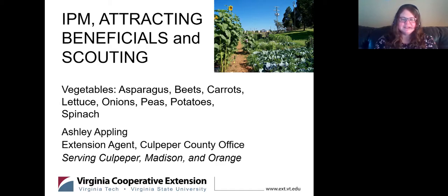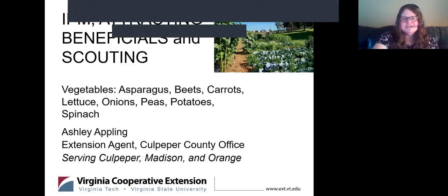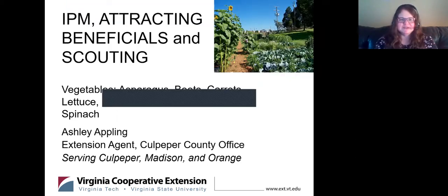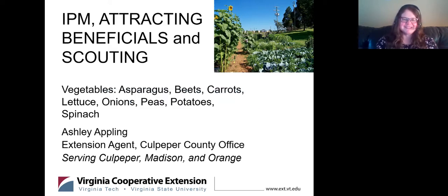I did put my email address in the chat box, and you're welcome to email me if you have any other questions or if you'd like a copy of these slides — just email me. Question-wise, we'll wait until the end because I really can't see them as I'm presenting. So let's get started.